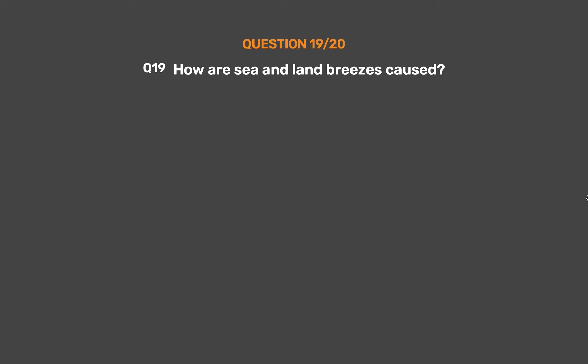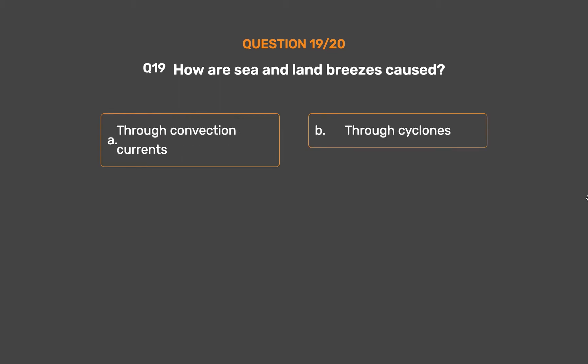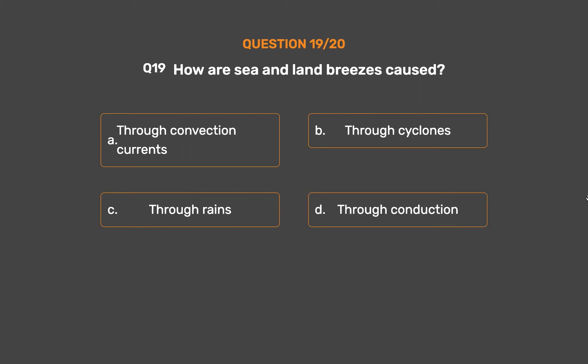Question number 19. How are sea and land breezes caused? Option A, Through convection currents; Option B, Through cyclones; Option C, Through rains. The correct answer is Option A, Through convection currents. Sea and land breezes are caused because of the uneven heating of the Earth through convection currents.